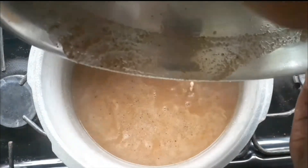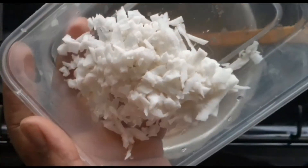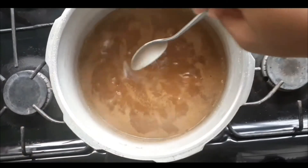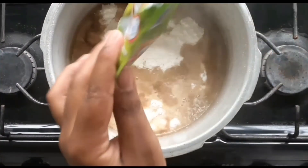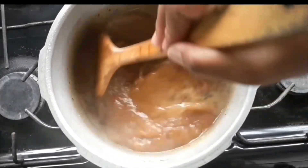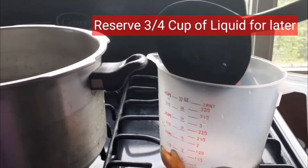Once everything has been strained, pour it back onto the stove. Add your raisins and your shredded coconut. Give it a taste to ensure that everything is blended and perfect. It wanted more coconut, so I added more dried coconut milk. Everything tastes good, but it smells so much better.